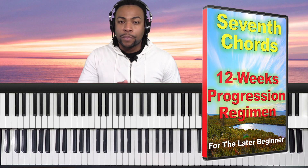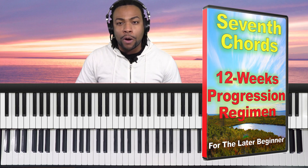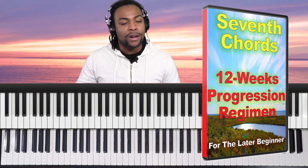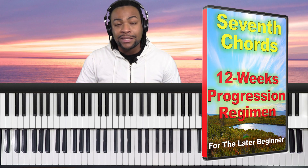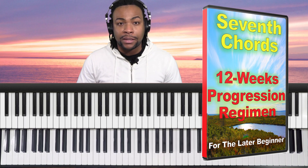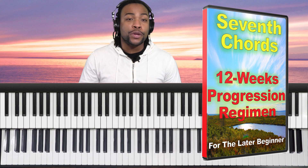Whatever your reason is, you can start to learn seventh chords today. What if you could learn five progressions plus the one, six, two, five — totaling six progressions using all sevenths in all 12 keys? This is why I'm here to tell you that you can do this starting right now. In 12 weeks, you can learn how to play six different chord progressions using seventh chords in all 12 keys. I am certain about this because this is what I have been practicing for years and it worked for me, so I know it can work for you as well.